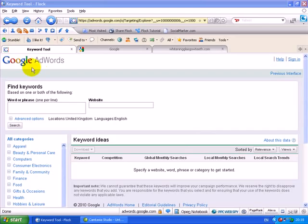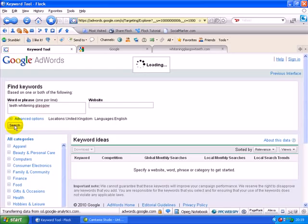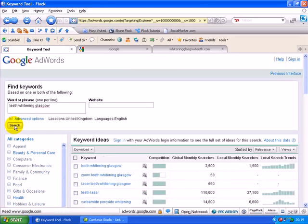This is Google's Keyword Tool. I just want to show you, if we type in the keyword phrase 'Teeth Whitening Glasgow', this is going to give us an indication of how many people actually type this phrase into Google in the average month. So this lets you know exactly how much demand there is for a particular phrase.